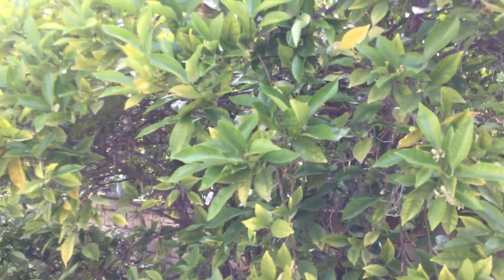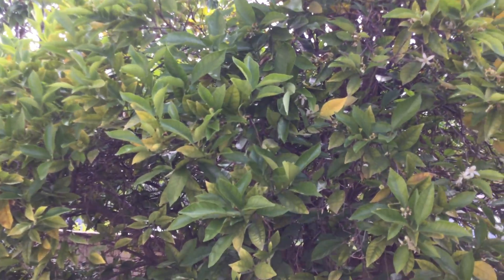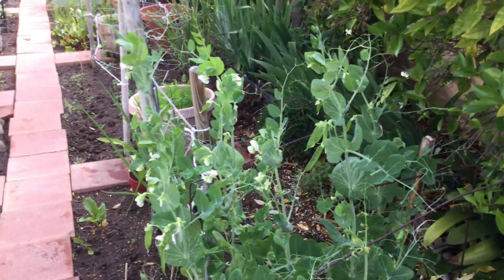This is our big orange tree. The smell of the orange blossoms is amazing. And now we start walking through our garden area.